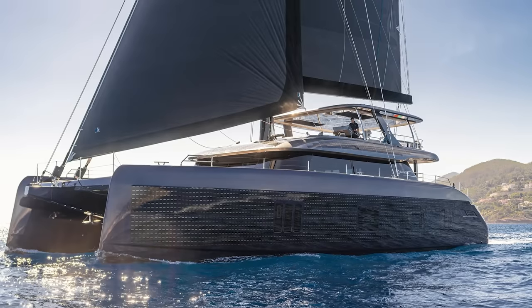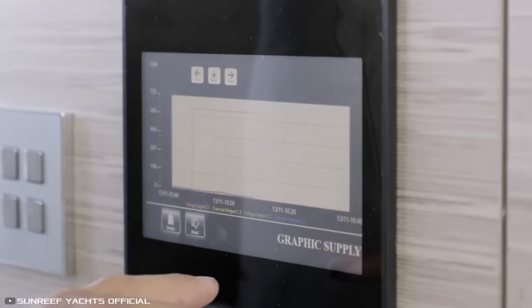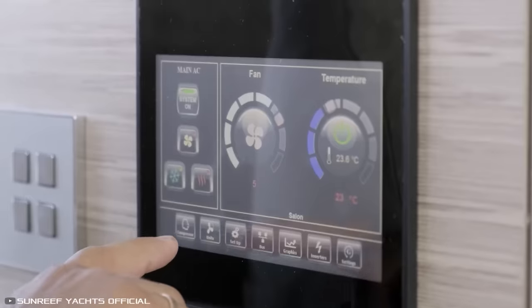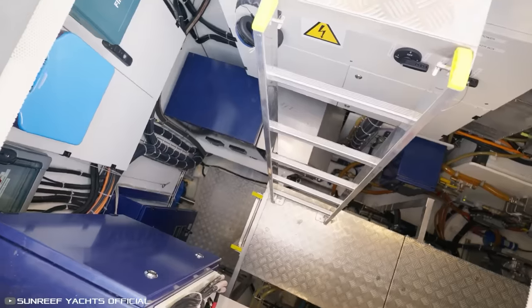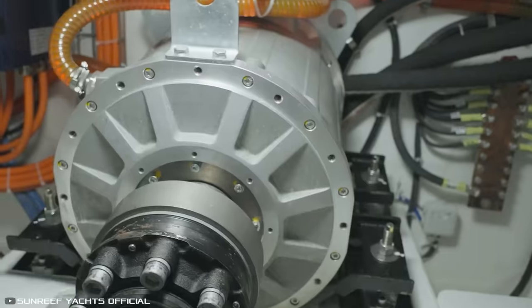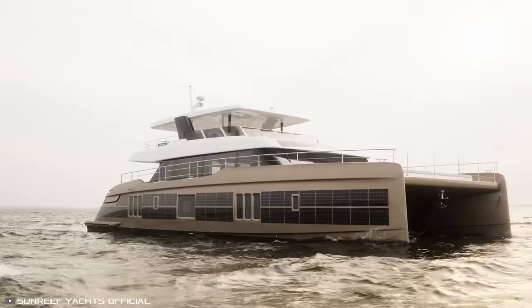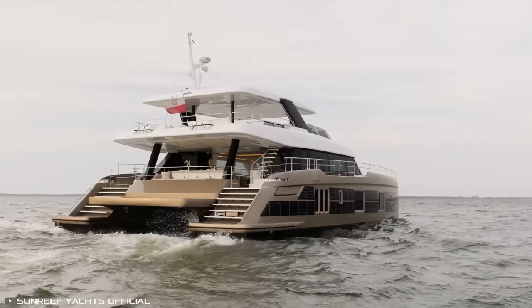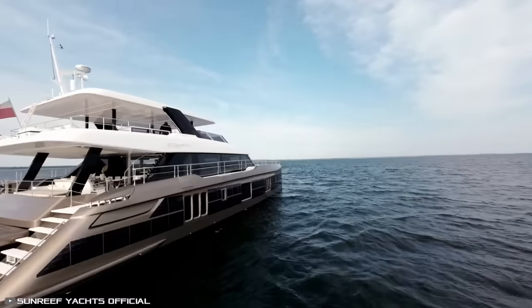Apart from solar energy, the catamaran can also harness wind power. It is equipped with multiple sails and a hydro-generation system that produces eco-friendly electricity. Its main propulsion comes from two electric motors, powered by a 300-kilowatt battery pack. Additionally, there are two diesel generators on board for unexpected situations, capable of supplying power to the electric motors.